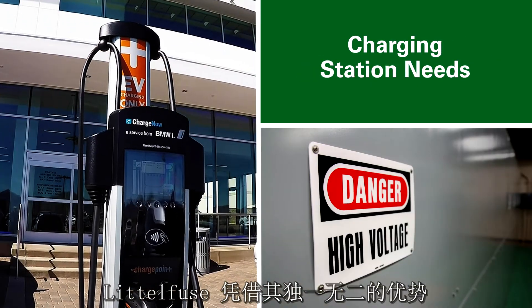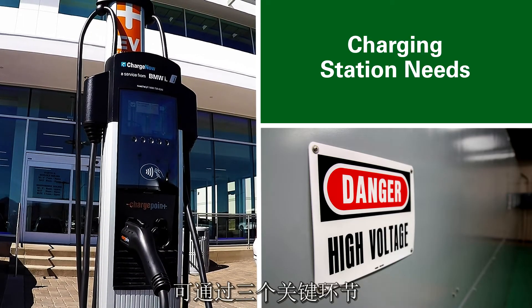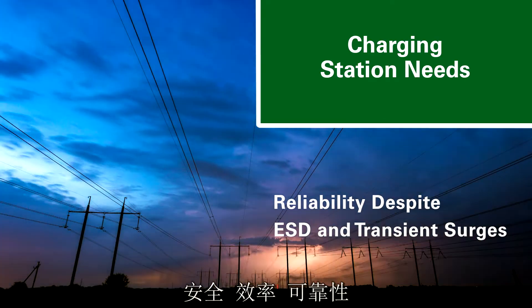Littelfuse is uniquely positioned to meet the critical needs of these high-power fast chargers through three key support pillars: safety, efficiency, and reliability.